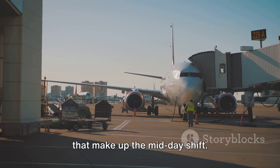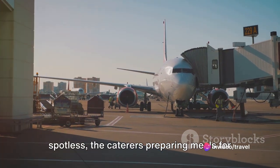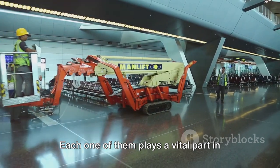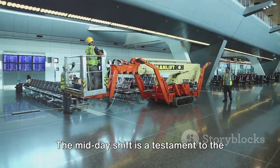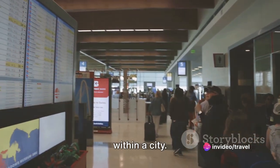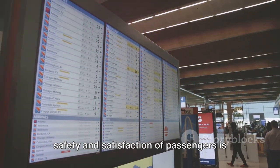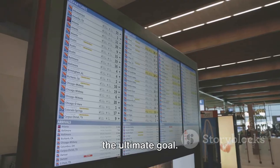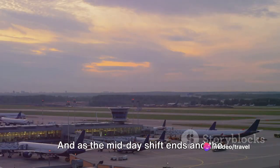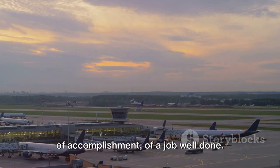Then there's the myriad of other roles that make up the midday shift: the cleaners keeping the terminal spotless, the caterers preparing meals for the flights, the mechanics ensuring every plane is in perfect working order. Each one of them plays a vital part in the smooth running of the airport. The midday shift is a testament to the fact that the airport is a bustling city within a city — a world where every second counts, where precision is key, and where the safety and satisfaction of passengers is the ultimate goal. And as the midday shift ends and the evening crew takes over, there's a sense of accomplishment, of a job well done.